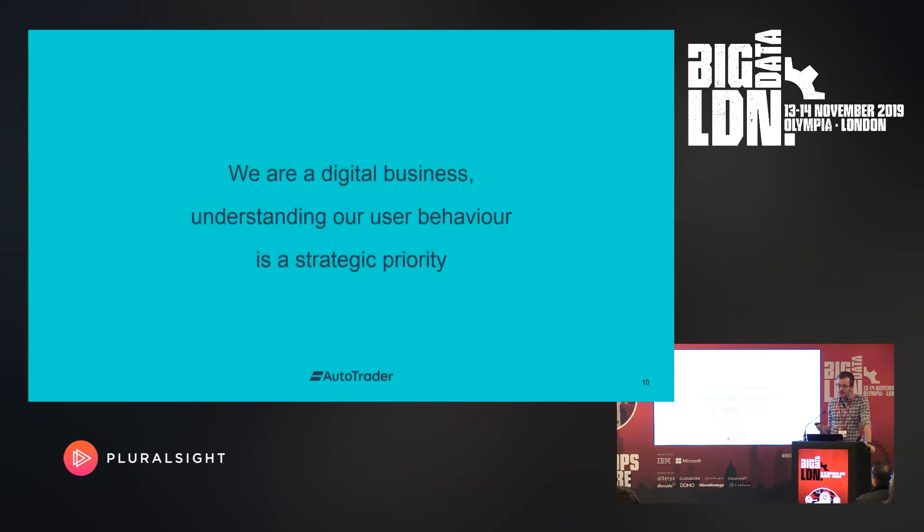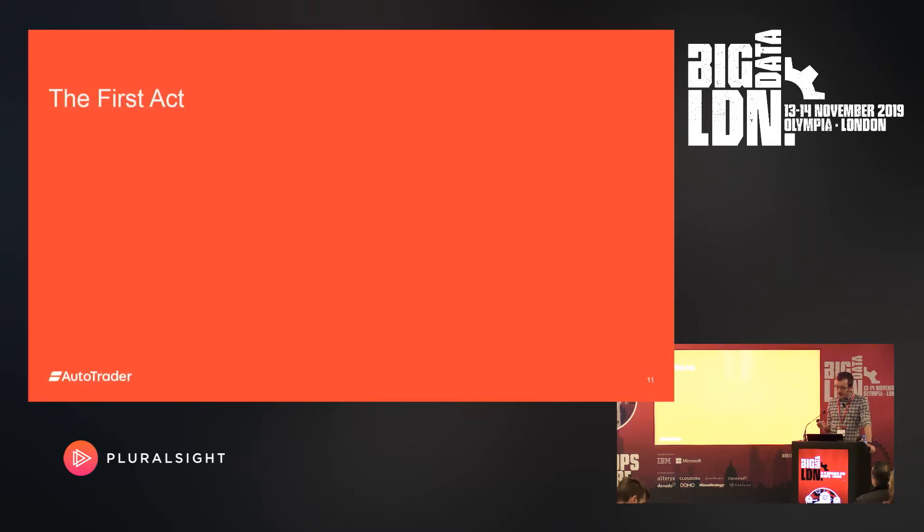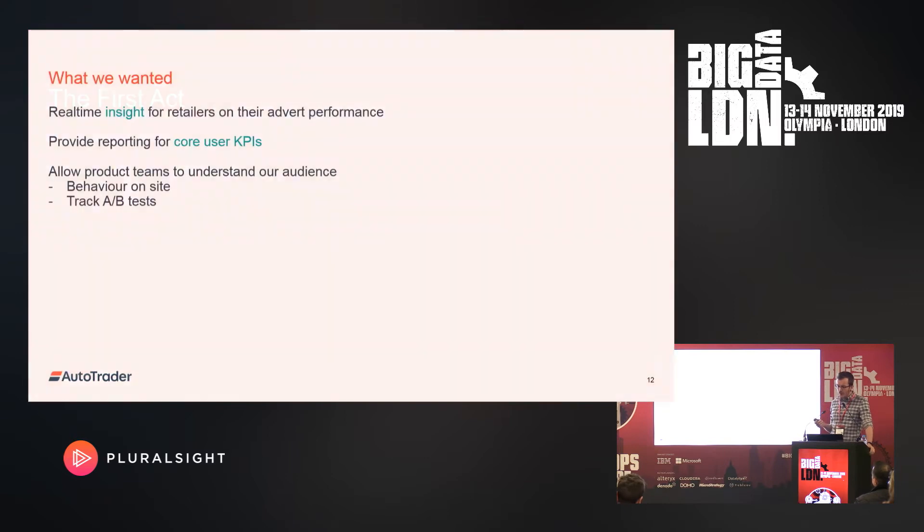Becoming a fully digital business created a huge opportunity for us to be data-driven. Being a two-sided market, we care how consumer behaviour affects both buyers and sellers. So in the beginning, we wanted to provide real-time insight for retailers on their advert performance, reporting for our core APIs, and allow product teams to understand our audience — both behaviour on-site and tracking through our A/B test platform.